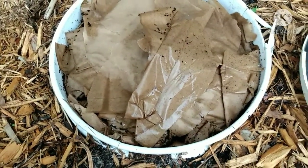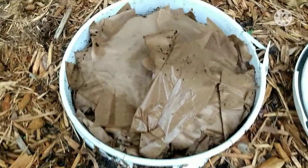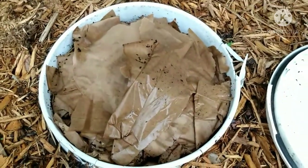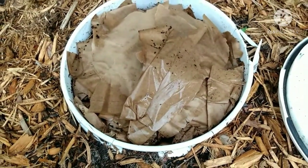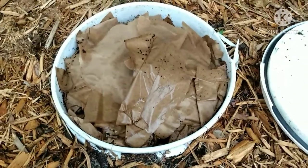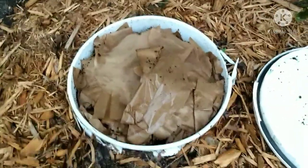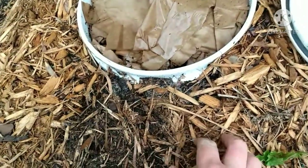I went to Sam's Club and bought a bulk pack of paper bags — about 500 of the small ones. I still had some bags from a different buy, but if I run out I'll have 500 to go. About a week and a half before I got the worms, I set these up and put some mulch around the area.